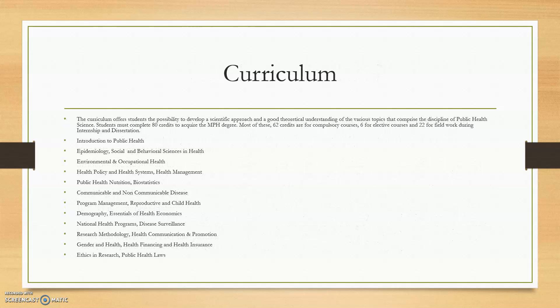The curriculum is a two-year program carrying 62 credits for compulsory courses, 6 for elective courses, and 22 for field work during internship and dissertation. Subjects include introduction to public health, epidemiology, social and behavioral science, community medicine, national health programs, demographics, and communicable and non-communicable diseases.